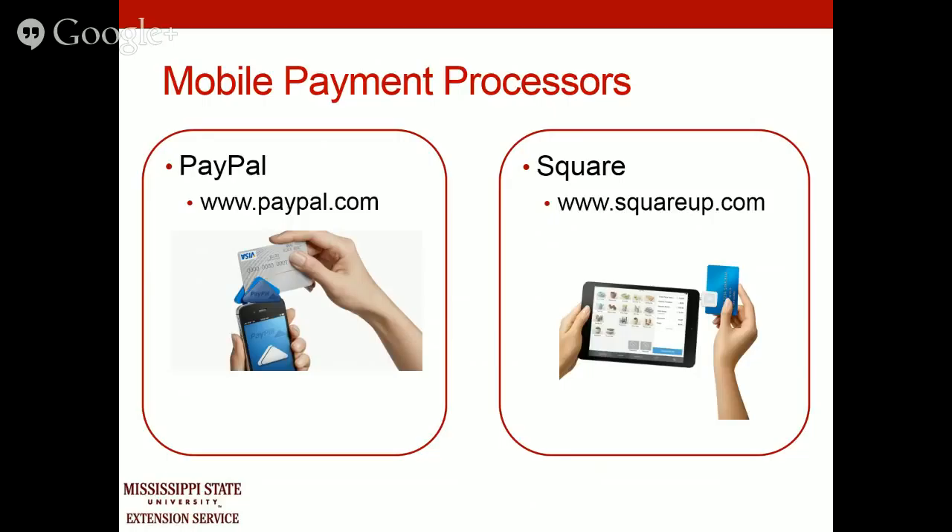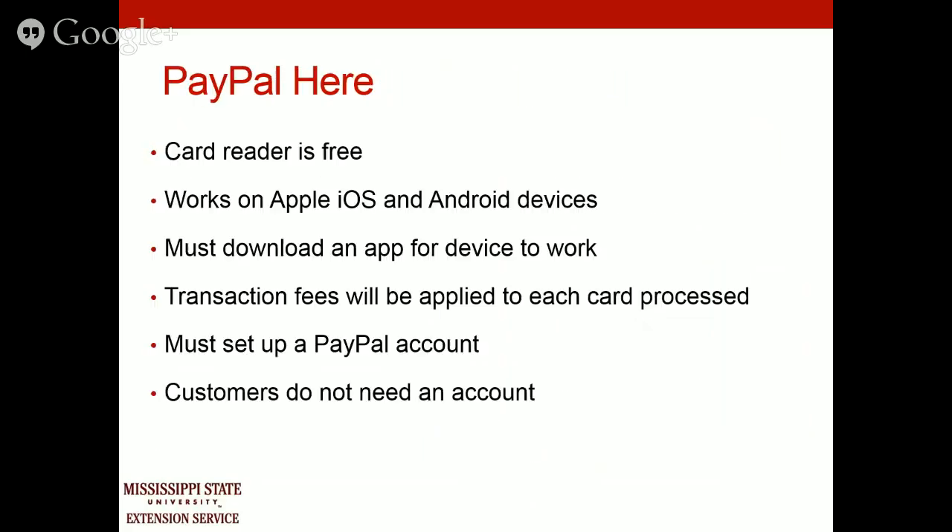So let's start with PayPal. PayPal has been around since 1999, created out of eBay, and it has continued to change with the market over time. PayPal Here is free — if you have a PayPal account, you go and register and you will get a free PayPal Here reader. You can request multiple devices and it will work on any Apple or Android device. I'm going to demonstrate this on my iPad today.